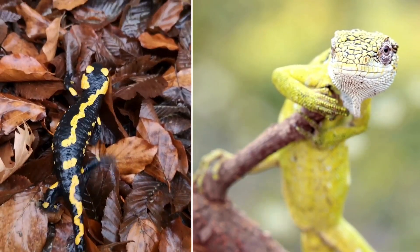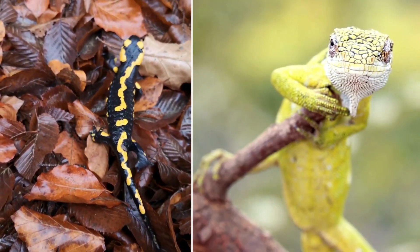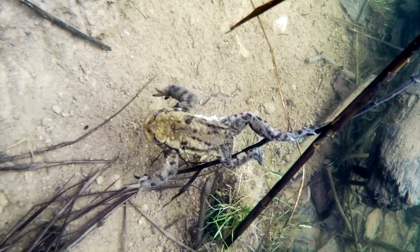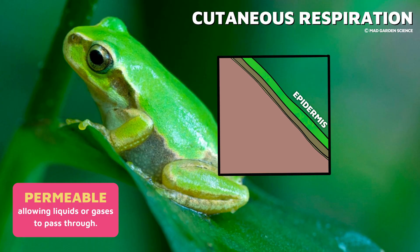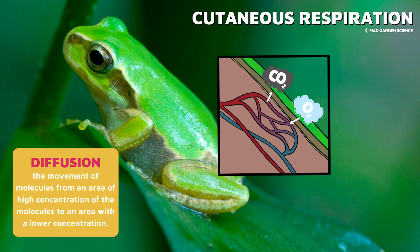Amphibians don't have waterproof skin like reptiles do. They have special skin that allows them to absorb oxygen and water directly from their environment. This means that when on land, they can drink through their skin, and when underwater, they can breathe without gills. This special way of breathing is called cutaneous respiration. For example, while completely submerged, all of a frog's respiration takes place through the skin. The skin is composed of thin tissue that is very permeable and contains a large network of blood vessels. Oxygen and carbon dioxide diffuse through the moist skin into or out of the frog's bloodstream.